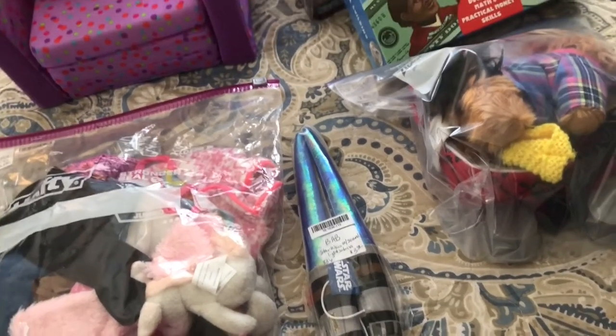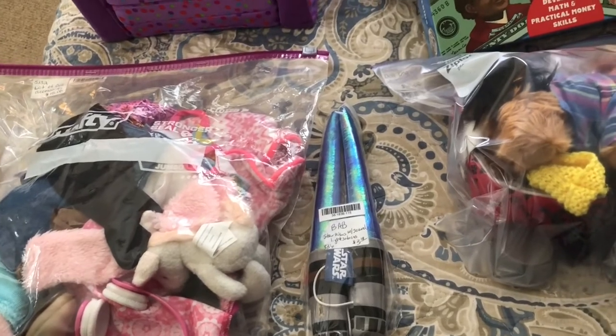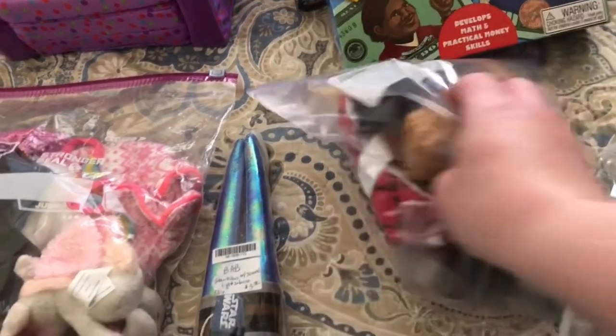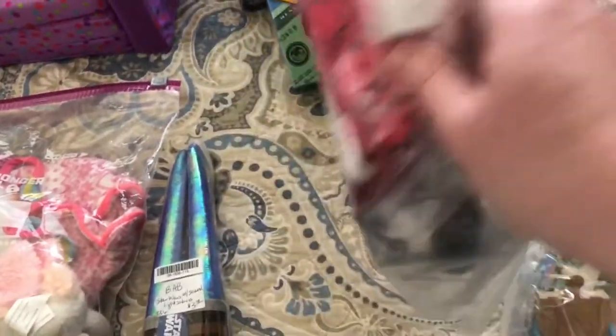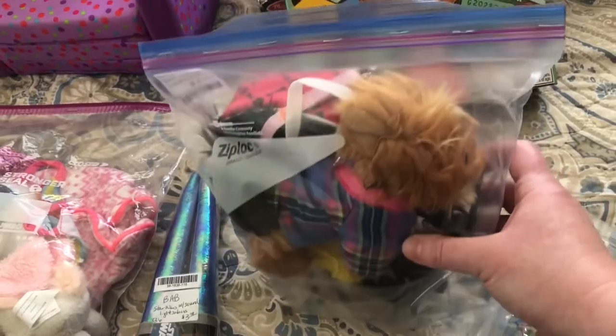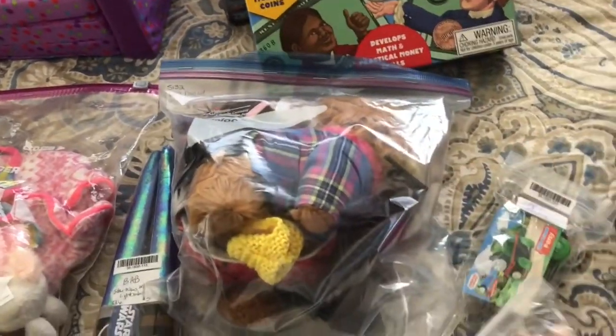This is Build-A-Bear but they're lightsabers for that size bear, and I thought they would work perfect for her American Girl doll. She has one American Girl doll which was mine, and I bought her an Our Generation one not too long ago. I thought that was really fun. This is also a dog set — has the bed, food bowls, and everything, plus a dog in there for her American Girl doll. That was ten dollars.